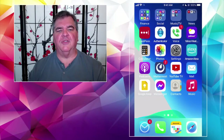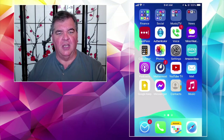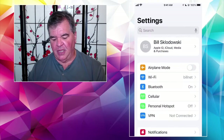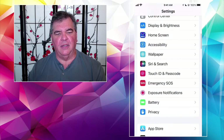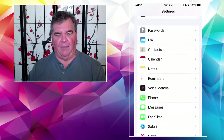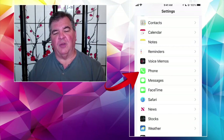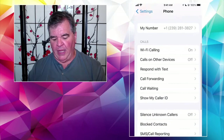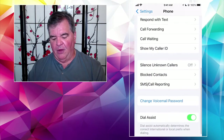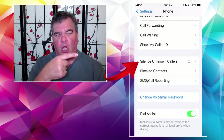All of this starts with Settings, as it always does. So let's jump into Settings, and then scroll down just a little bit to Phone — the green telephone icon, same as on the front page of your iPhone. Under Phone, scroll down a tidbit, and there is an entry called Silence Unknown Callers.